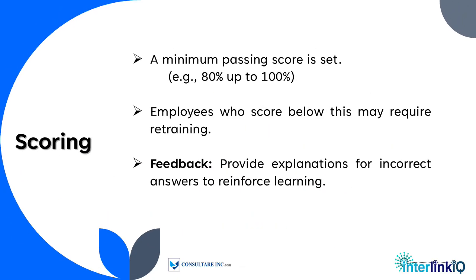Lastly, scoring: a minimum passing score is required, for example 80% to 100%, with employees scoring below this subject to retraining. Feedback is provided to explain incorrect answers for reinforced learning.